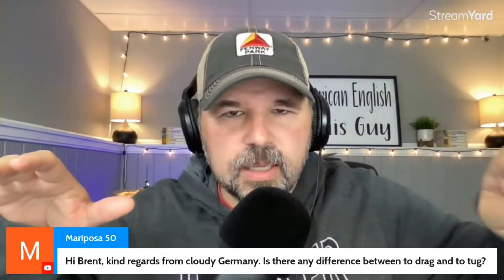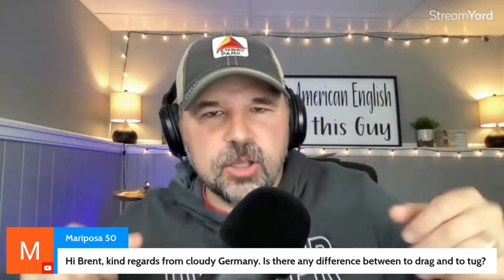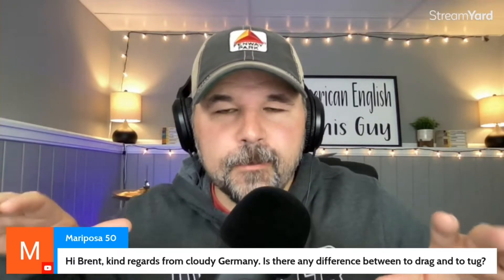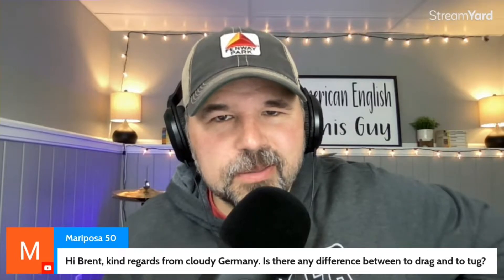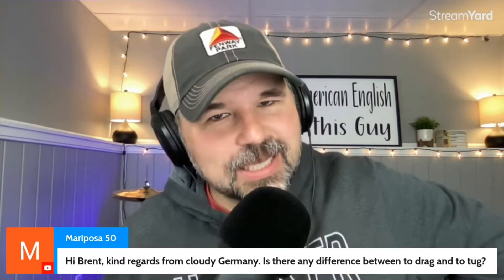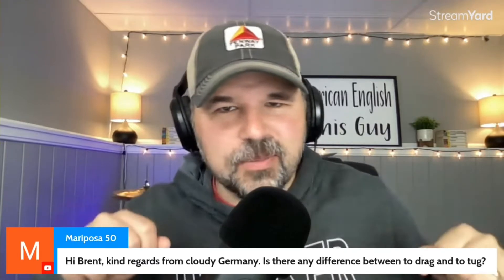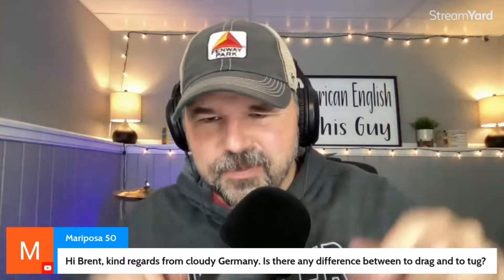Drag is a little bit more even. Tug is kind of like that — back and forth. My wife and I, when we are sleeping, sometimes it might get cold and I might steal the covers. By accident, I might have more of the covers. My wife Jamie will tug on the covers to get them back — as I hit the microphone. Mary Poza, I hope that helps.